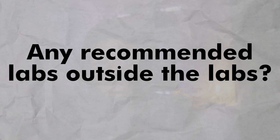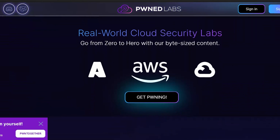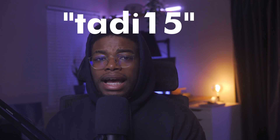Any recommended labs outside the actual course labs? If you want extra resources — though I think you really don't need them if you go through the course — you can take a look at Pwn Labs. They have great AWS stuff. Alright people, that's it from me. Remember to use the discount code on screen when you make the purchase and save yourself 15%. I'll catch you in the next one. Peace.